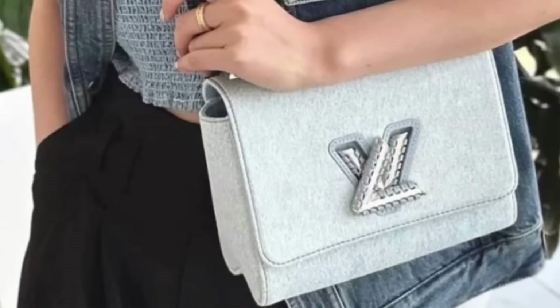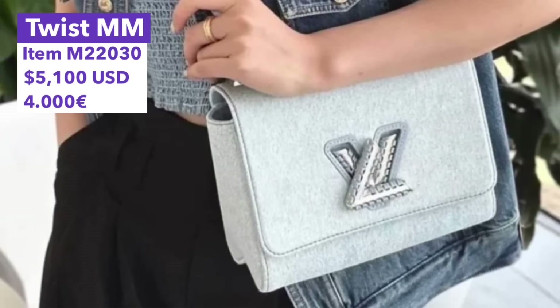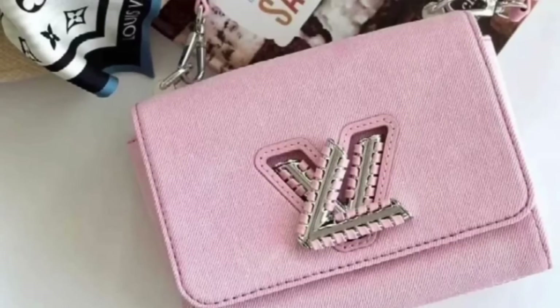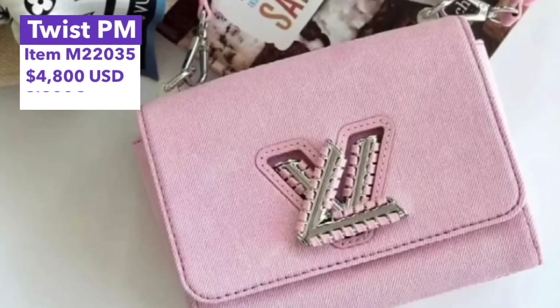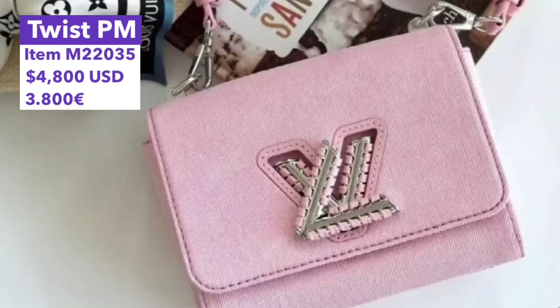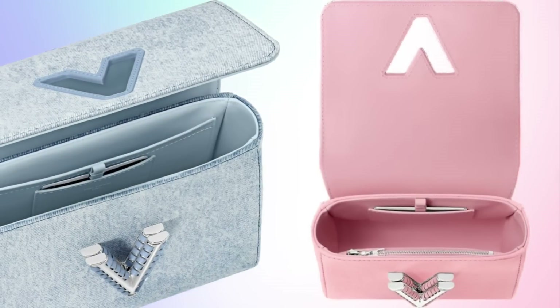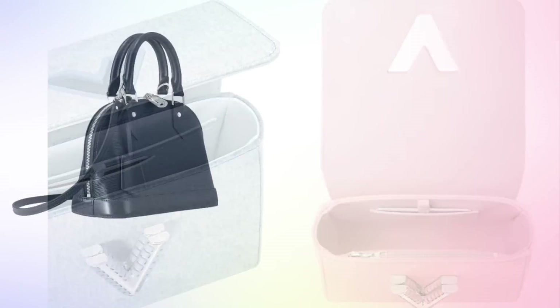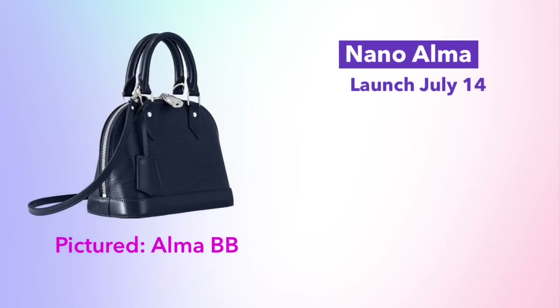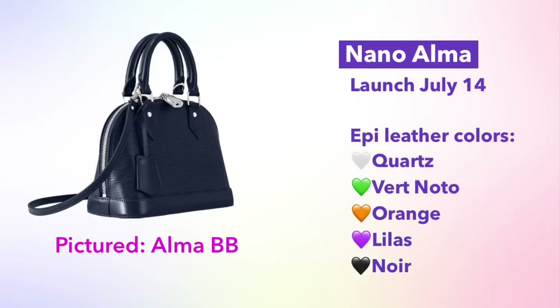Moving back to bags — the Twist was released in denim this month in two different colors. The blue denim is available in the Twist MM size, priced at $5,100. The pink colorway is available in the Twist PM size, priced at $4,800. I really like this bag — I think the denim is a really fresh, casual twist on this style.